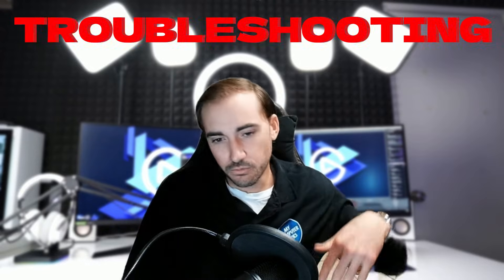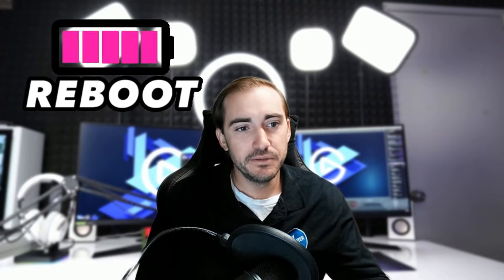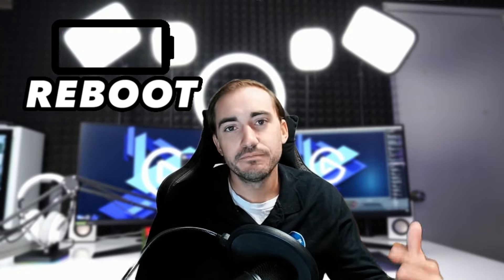So let's start troubleshooting. Step one: reboot the computer. I know — reboots, techs always talk about reboots — but it does fix a lot of issues. You'd be surprised. It's like the magic fix. It can actually resolve a lot of issues, so try the reboot first, whether you're on Mac or a Windows computer.